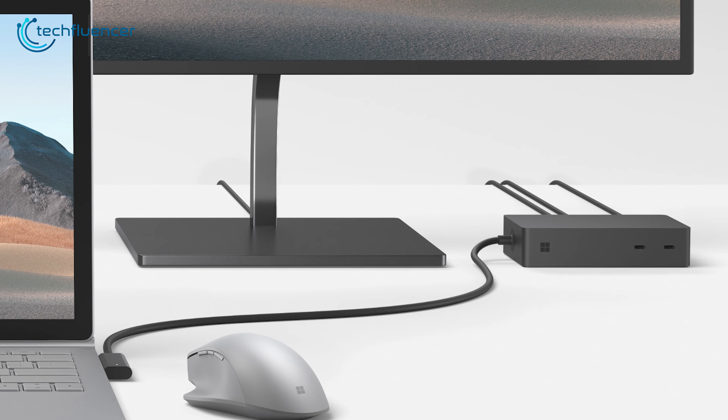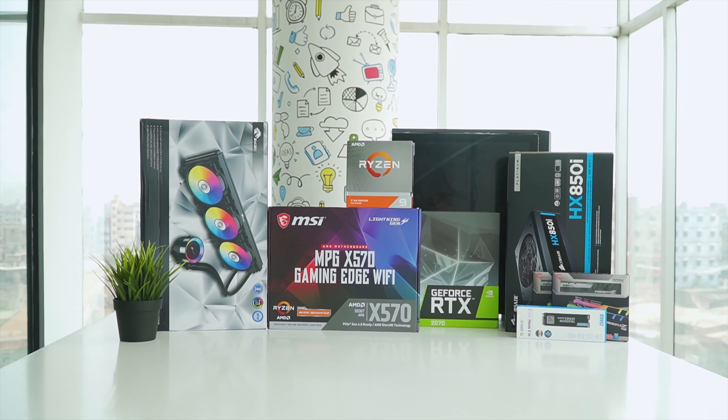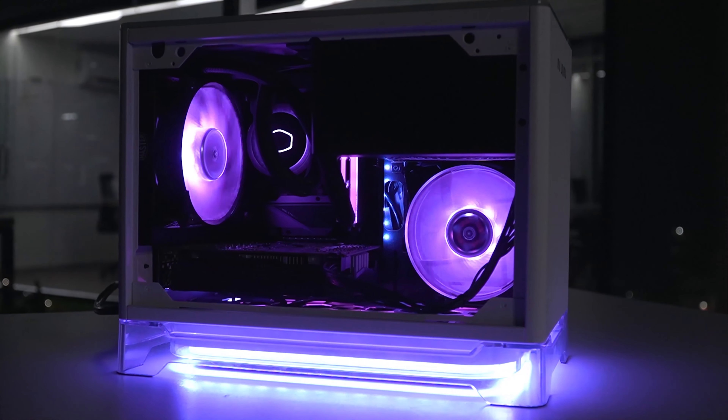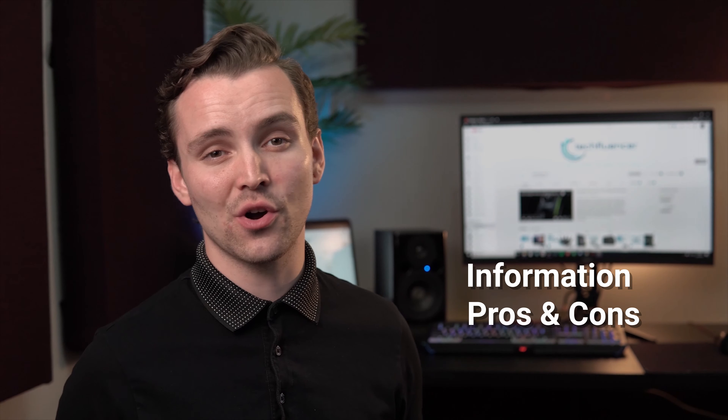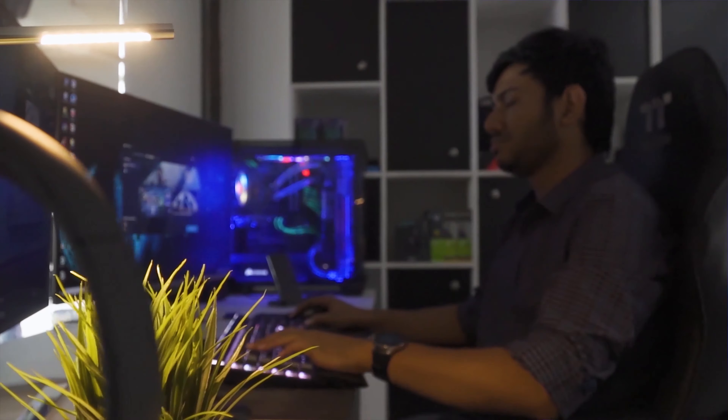In today's video, we are going to showcase five of the best docking stations for your laptop. Techfluencer delivers a complete buying guide for tech enthusiasts. Here, we try our best to make you pick the best PC components, laptops, and other tech gadgets with brief technical information, pros and cons, ratings, and recommendations. Our tech expert team tests, reviews, and benchmarks thousands of products to come up with the list of the best and latest products, along with recommendations for the viewers. To know what is the best choice for you, watch the full video and check the description for the purchase links.